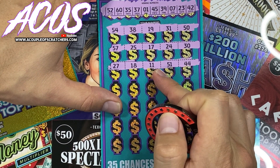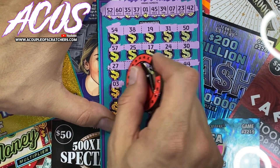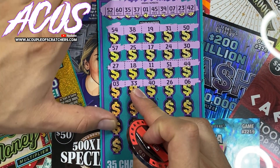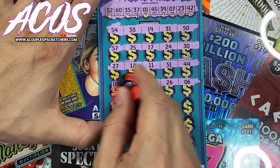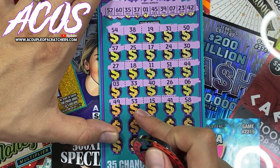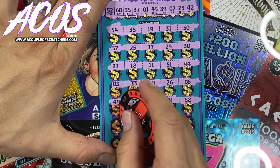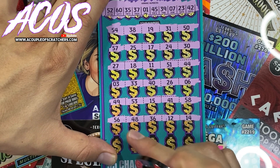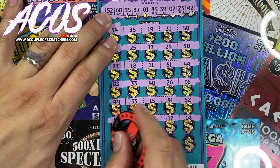27, 18, 11, 51 — one off — 44. A lot of one offs there. 38, 33, 33, 40, 26, and a 6. Then 49, 53, 15, 41, and a 58. Not looking good for us guys — second to last row. 56, 56, 48, 36, and a 12 and a 14. Last row, can we get a last row save?